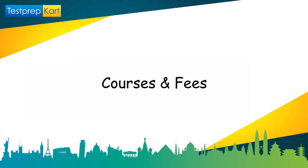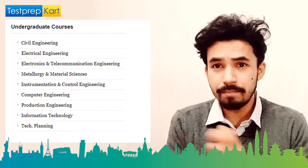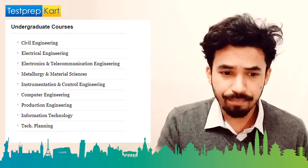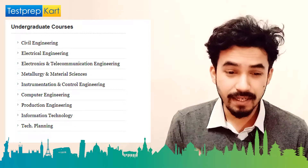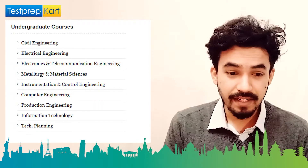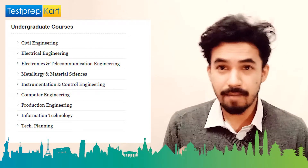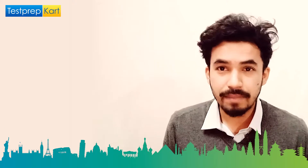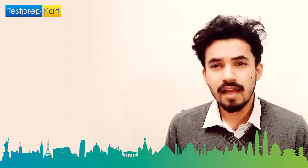Now let's discuss courses and fees. COEP offers UG, PG, and PhD programs. For UG, the BTech program has specializations including Civil Engineering, Electrical Engineering, Electronics and Telecommunication Engineering, Metallurgy and Material Science, Instrument and Control Engineering, Computer Engineering, Production Engineering, IT, and Town Planning. The BTech fee is 40,500 for the first year — quite low since this is a government institute.